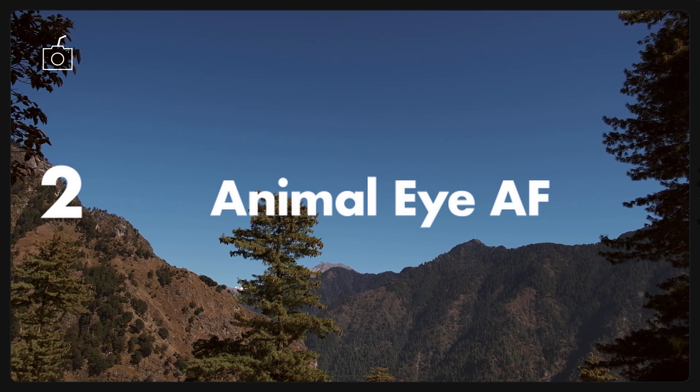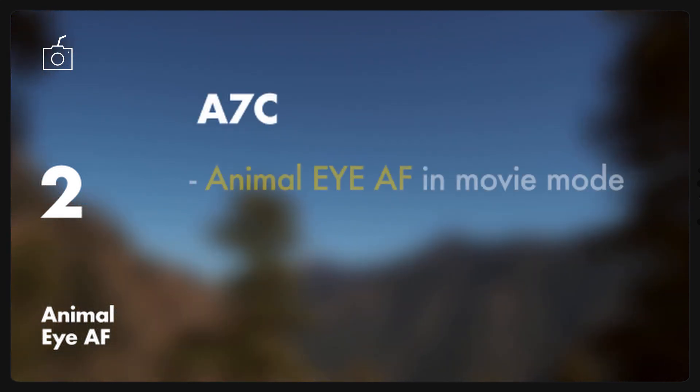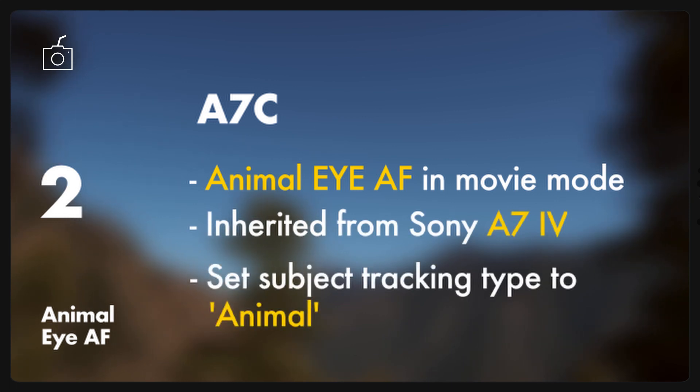The second big point: the firmware will also add Animal Eye autofocus feature in Movie Mode, which was previously limited to still images. This feature appears to have been inherited from the new Sony A7R4. By setting the camera's subject tracking type to Animal in advance, you can automatically detect and track an animal eye when recording a video.